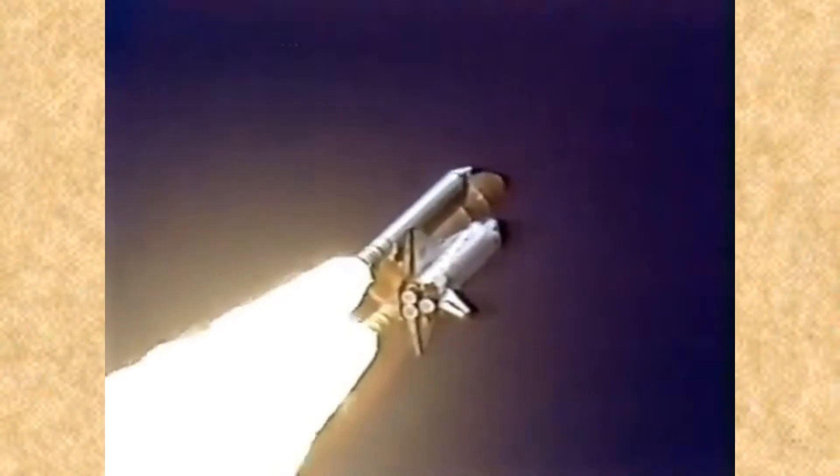We'll throttle down to 65% shortly. Engines at 65%, three engines running normally, three good fuel cells, three good APUs.